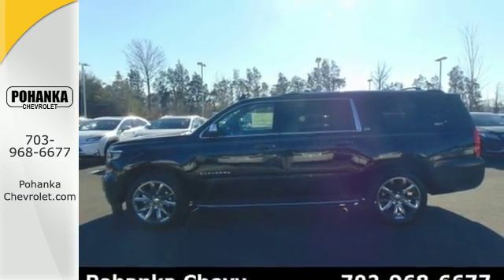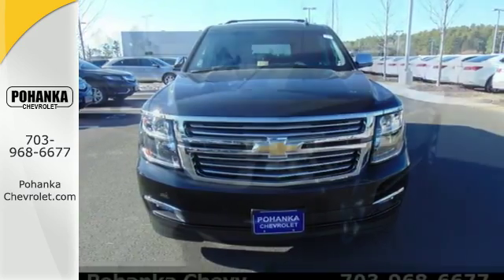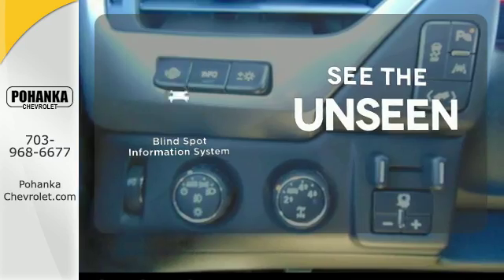While it's not hard to feel confident behind the wheel of an SUV this big, you'll feel even safer with a rear-vision camera, StabiliTrak, and OnStar. Negotiating traffic has never been easier, thanks to the Blind Spot Indicator.